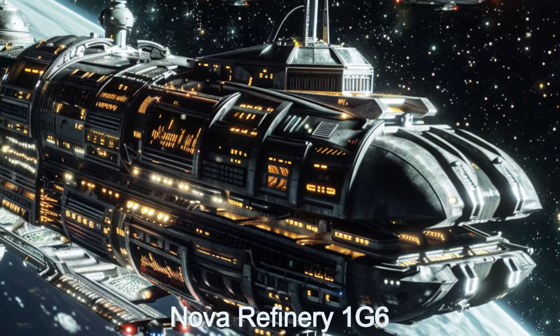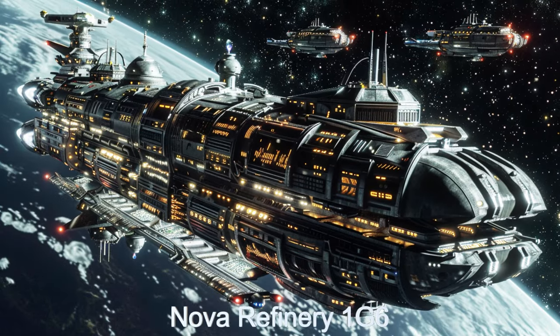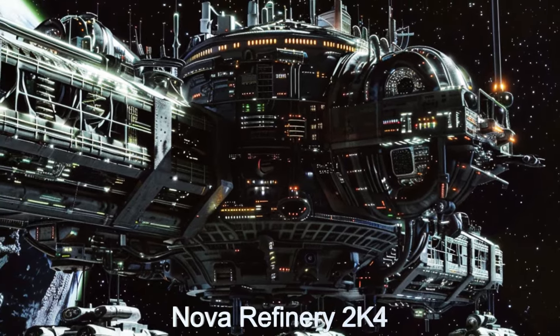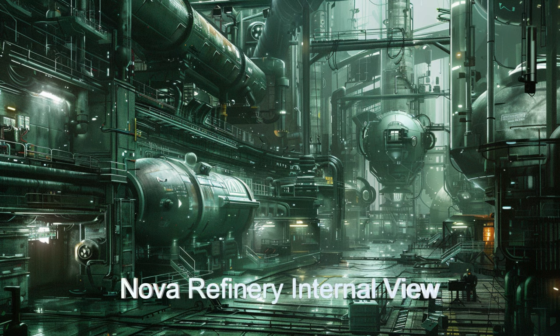Welcome to the NOVA Refinery, an alien mobile space refinery operating from the distant planet Omega Serpentis B. Equipped with an interplanetary propulsion system to get closer to where the resources are found, this ship can refine any number of natural resources into usable consumer materials.